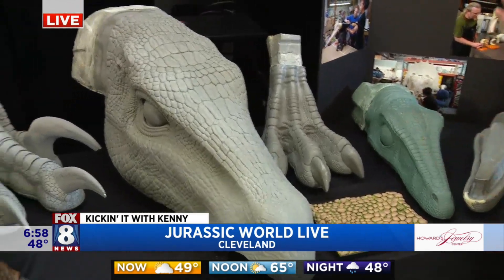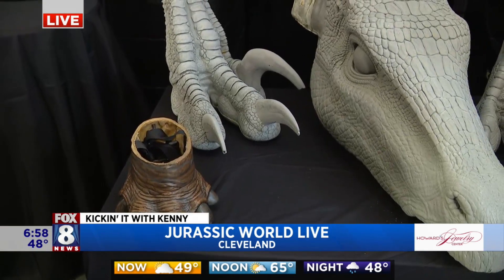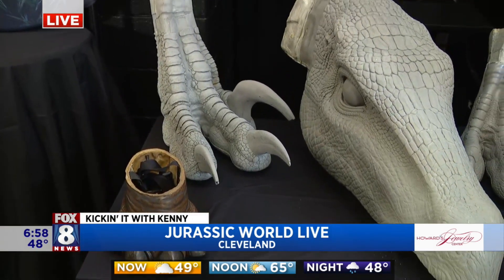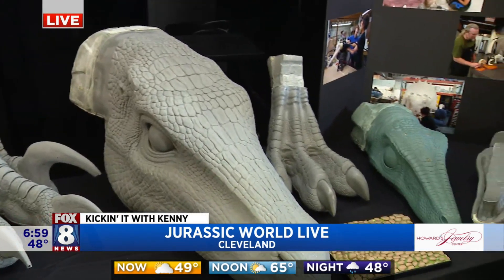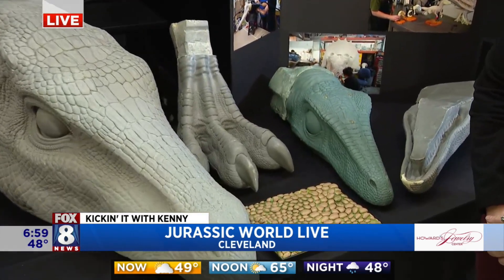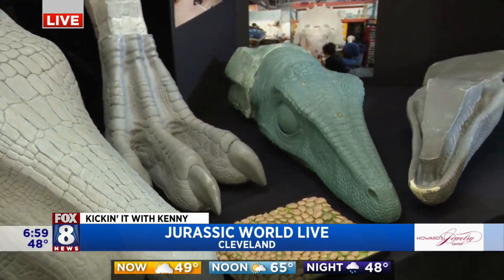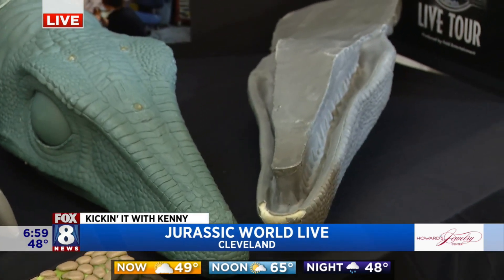Exactly. You are getting the NBC Universal dinosaurs with the blessing of Colin Trevorrow and Steven Spielberg. They have given us the go ahead with our dinosaurs, so we are officially Jurassic World dinos. And that is so cool because when they come out to be here with people, especially those who are right on the floor, the dinosaurs are interacting with the people who come to see the show.